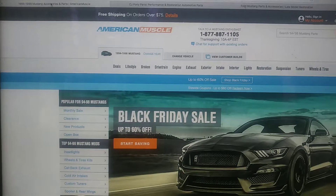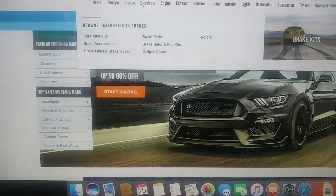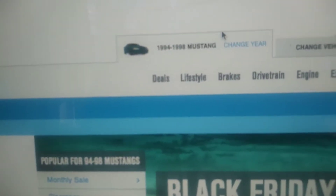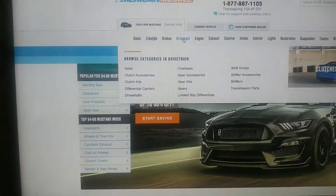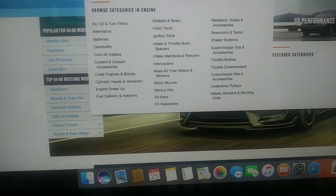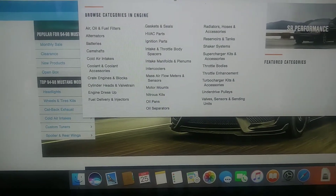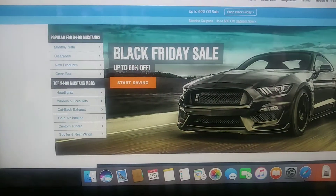The first website is americanmuscle.com. They carry parts for any year of Mustang, from the Fox body era all the way to now. It's pretty simple to use — you can select your year of Mustang, like 94 to 98, and then order performance parts like superchargers, radiators, shaker systems, and throttle bodies at a reasonable price. This is where I mostly buy parts from.